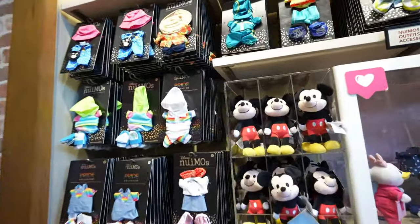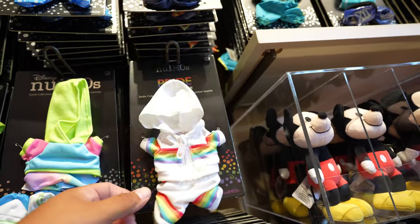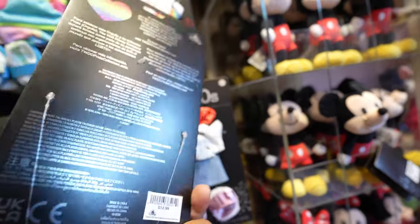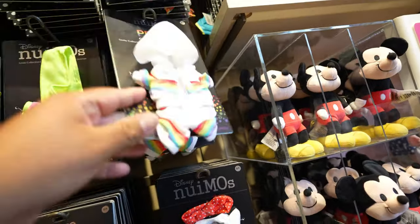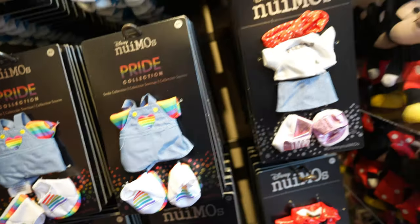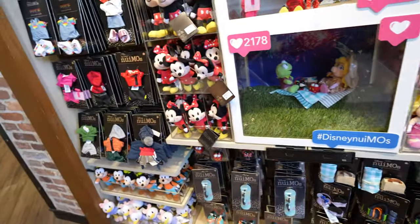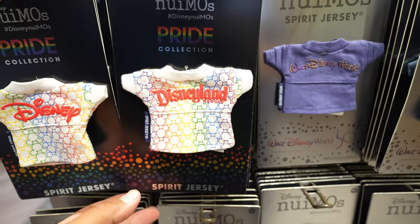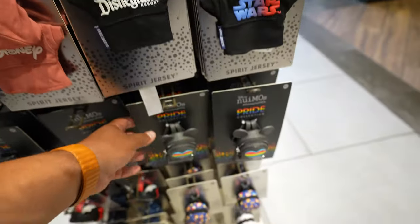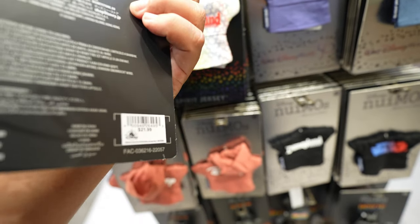We're here in the new emo section and it looks like they got some of the pride collection in — they have the jumpsuit and then the overalls. I believe these are $12.99. It looks like they also did have the Disneyland spirit jersey — I believe it's $21.99 — and they do have the lounge fly as well, also $21.99.